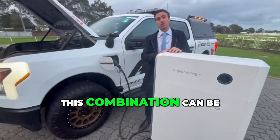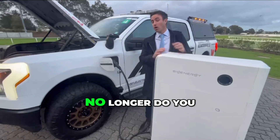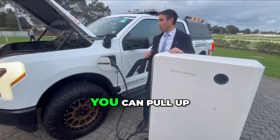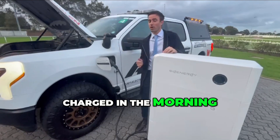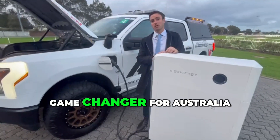This combination can also be used to power remote sites or even construction sites. No longer do you need a 20kVA generator or an on-site battery. You can pull up with the F-150 Lightning, run the construction site for the day, drive home, plug it in at night, and then it's fully charged in the morning and you're back to work. This technology is a game changer for Australia.